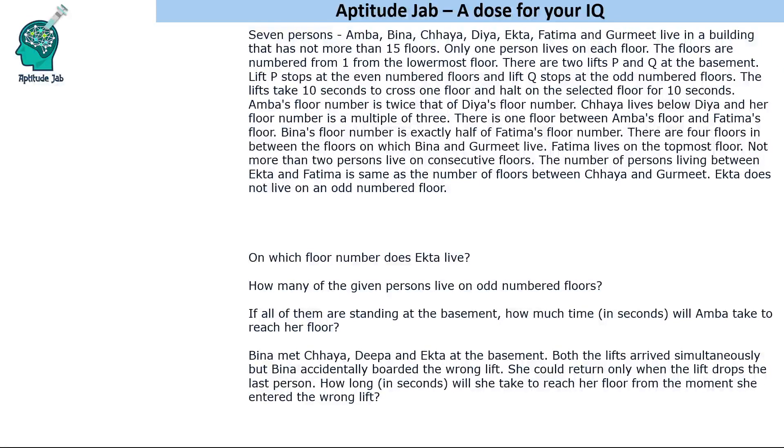Welcome to Aptitude Jab. This is a puzzle based on floor-based arrangement. There are seven persons who live in a building that has not more than 15 floors, so maximum 15 floors. Only one person lives on each floor, numbered from the lowest floor. There are two lifts, P and Q, at the basement. Lift P stops at even-numbered floors and lift Q stops at odd-numbered floors.